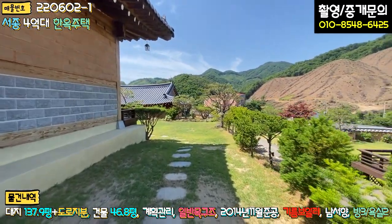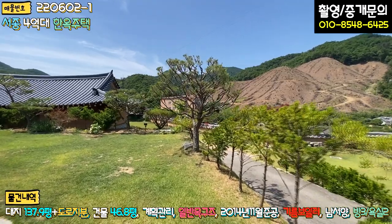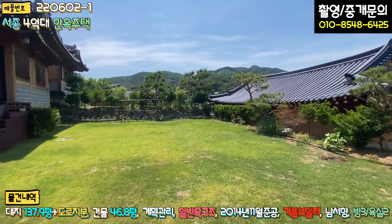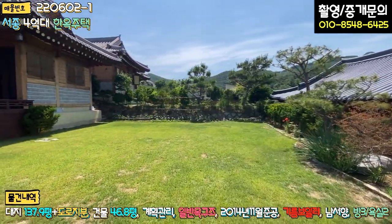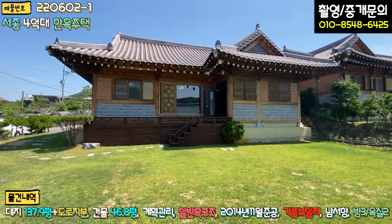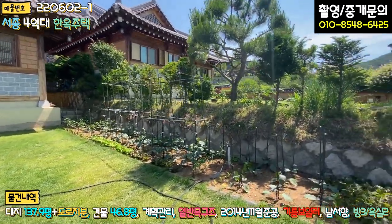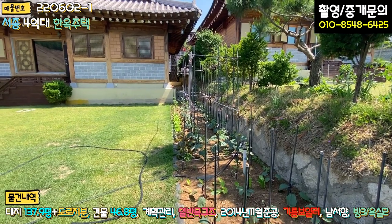주차하시고 들어가시면 메인 마당이 펼쳐지는데, 경계 따라서 조경수들로 예쁘게 꾸며놓으셨고 펜스 작업은 현재 안 되어 있는 상태고요. 잔디 관리도 굉장히 잘 되어 있고, 토지 모양도 정방향으로 굉장히 예쁜 모양입니다. 정면에서 보시면 좌측에도 한옥이 있고, 우측 경계 따라서는 상추, 가지, 고추 등 텃밭을 조성해 놓으셨습니다.